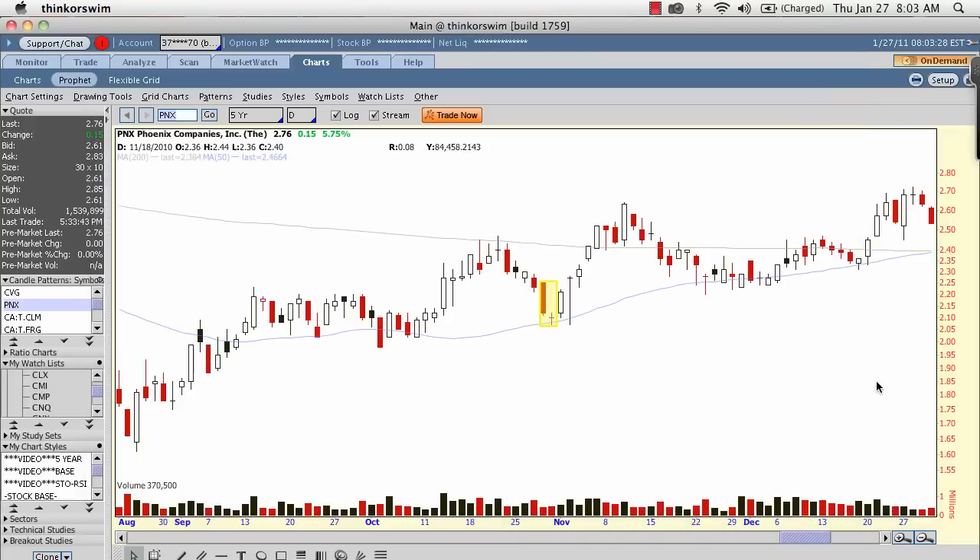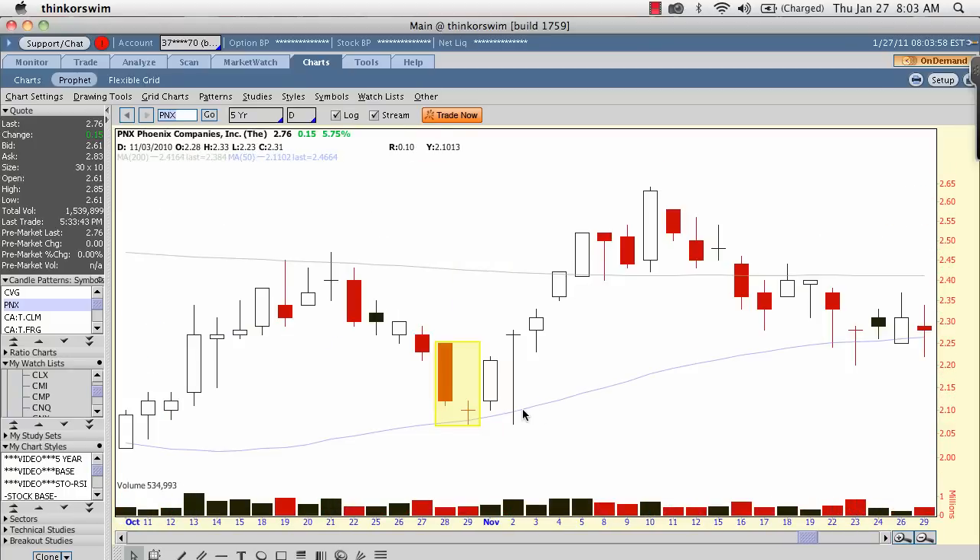Now let's look at each of these on a stock chart to see what they look like on a real live chart. Here I am on my screen and I'll go over to my stock chart. Through the help of Thinkorswim, you can actually go up here to 'Patterns' and then click 'Find Candle Patterns' right here — it's very easy to find candle patterns with Thinkorswim. Here you can see a very clean morning doji star pattern on PNX back in November of last year. If I zoom in on this, you can see the indecision and the hard selling on the first half of this pattern.